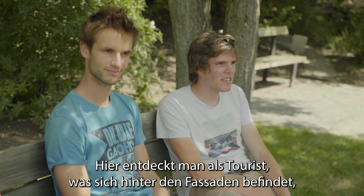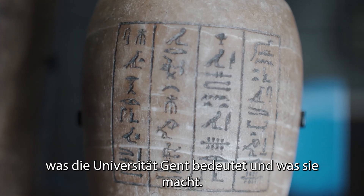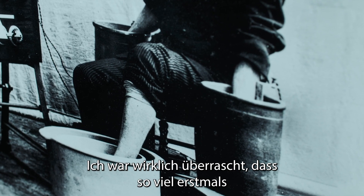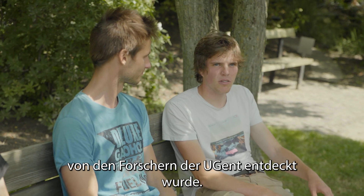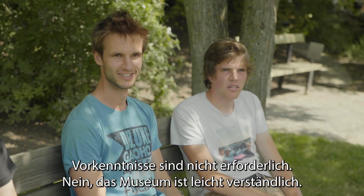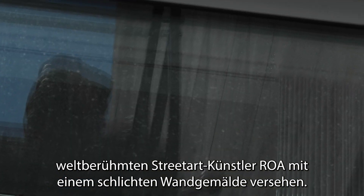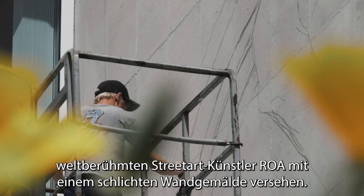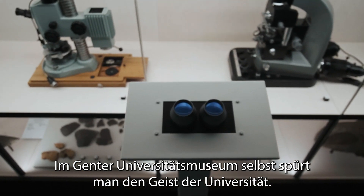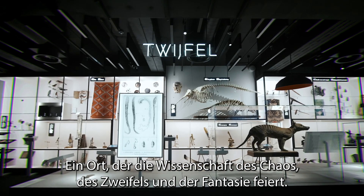As a tourist, we can see what's happening in all the buildings of Ghent University. And to be sure people found the entrance, it's been adorned with a modest mural by the local world-famous legend of street art, Roa. On the inside, the Ghent University Museum echoes the university's spirit — a place that celebrates the science of chaos, of doubt and imagination.